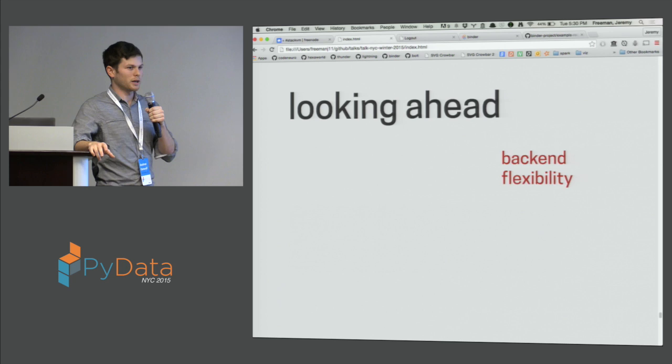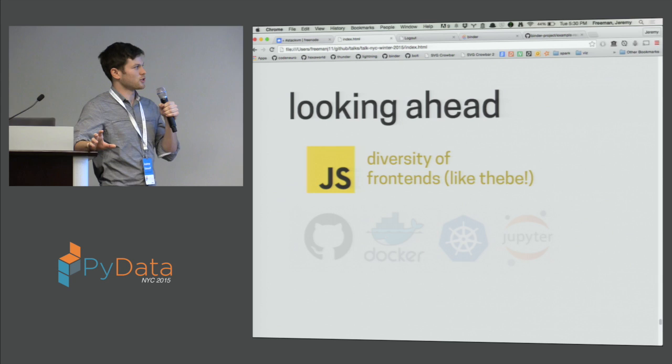Right now all of these computational environments are only interfaced through the Jupyter notebook, but there are some really cool projects like Thebe, which came out of O'Reilly, for interacting with Jupyter kernels running on TempNb through little widgets embedded in the browser. We want Binder to be able to do something like that as well. We're thinking about a headless mode for Binder where you can just connect to kernels running in this environment from any sort of frontend — the notebook or something else.